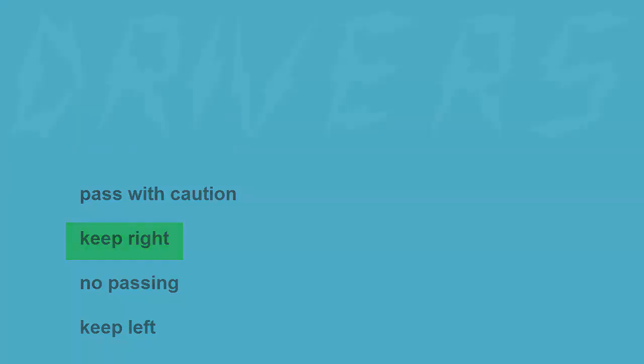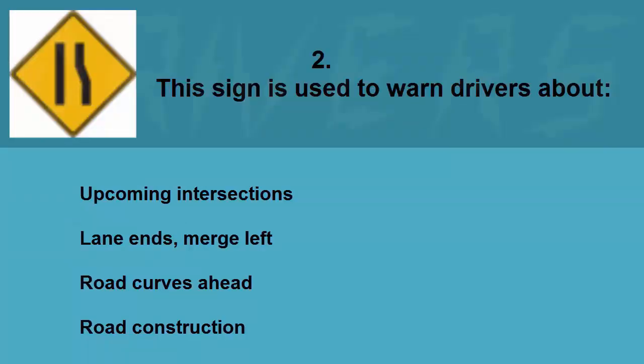This sign is used to warn drivers about: upcoming intersections, lane ends merge left, road curves ahead, or road construction. The correct answer is lane ends merge left.